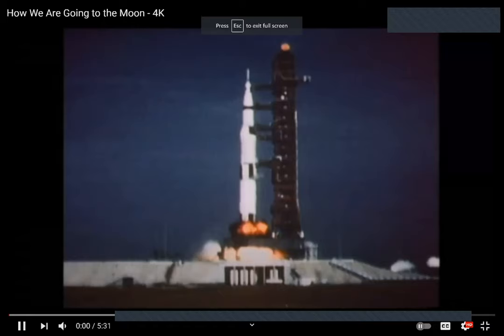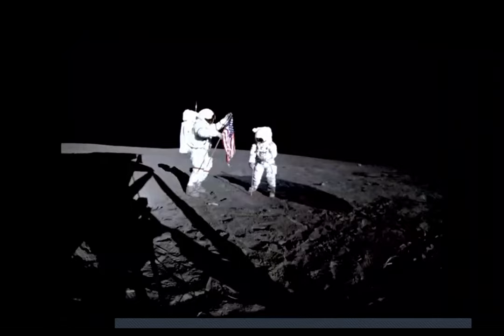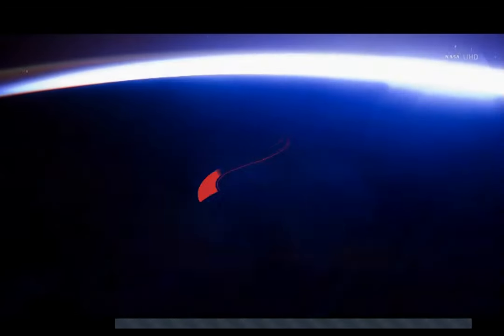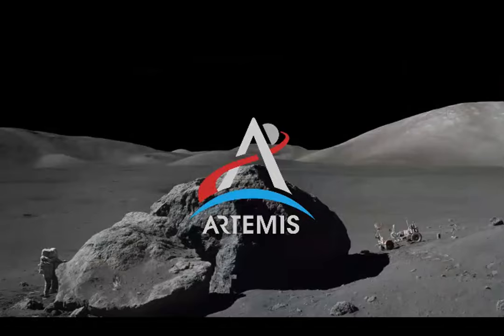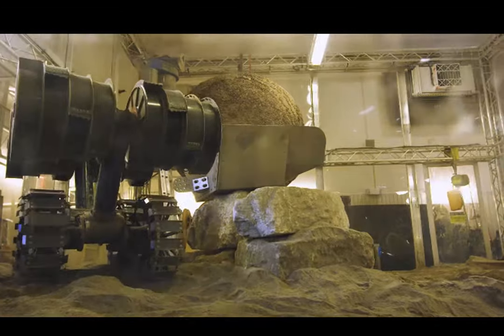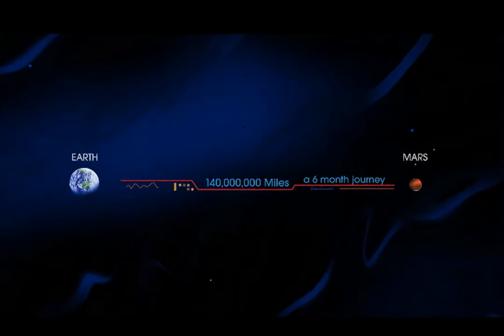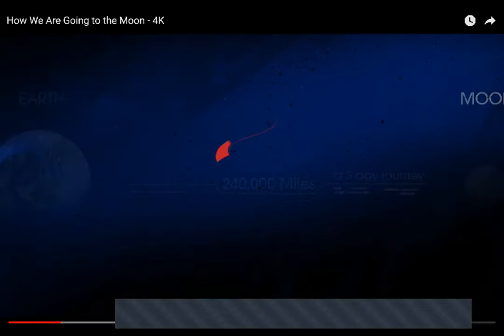Between 1968 and 1972, America launched nine human missions to the moon, six of which successfully touched down, allowing 12 men to walk on the lunar surface. NASA's next chapter of lunar exploration, called Artemis, has the task of not just going to the moon, but creating a long-term human presence on and around it, and preparing for ever more complex human missions to Mars.